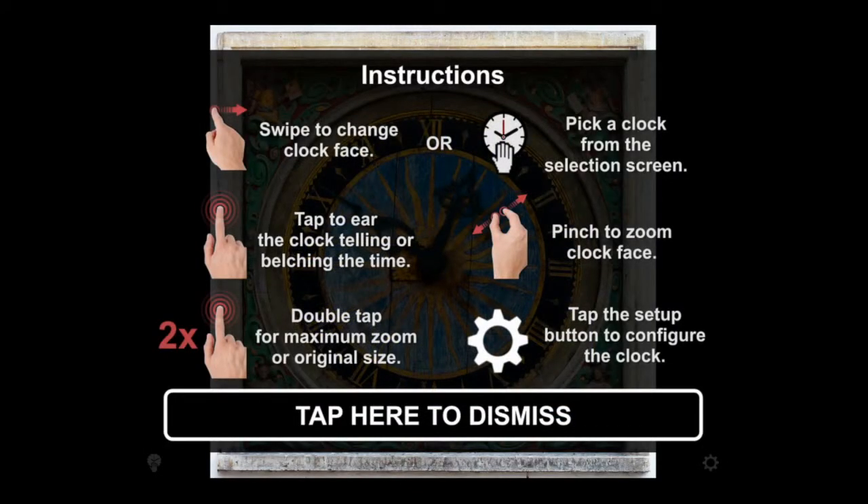When you open the app it also works in landscape mode, very well. You can swipe to the right and left to access clocks. Bottom left will access the clocks vertically and you can swipe up and down to access them there.